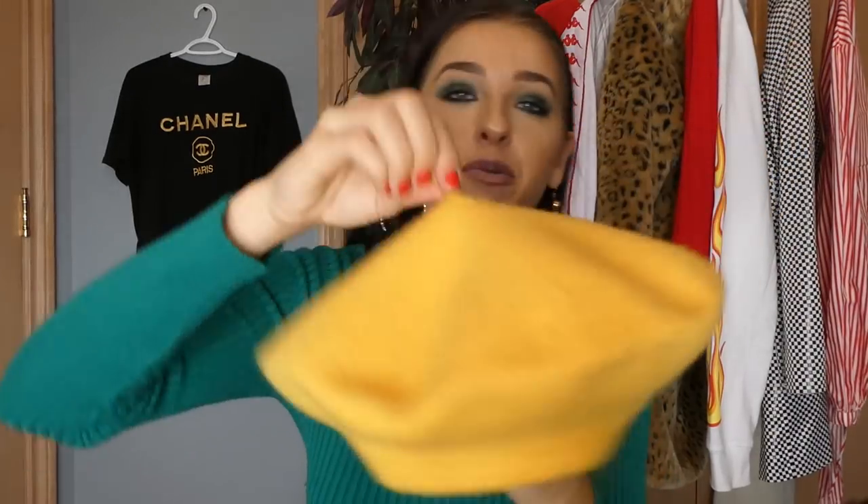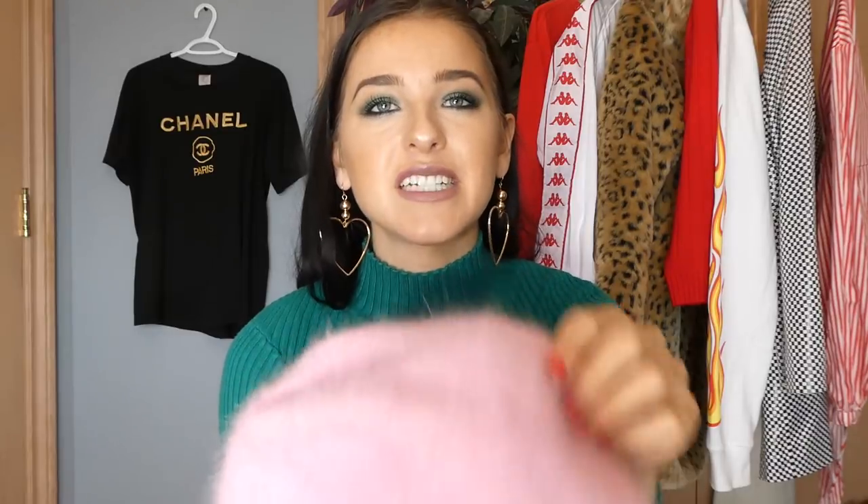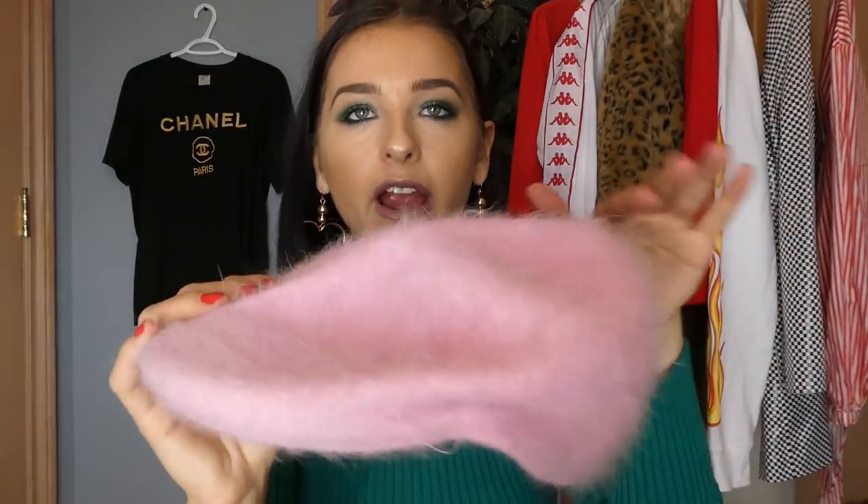I've been loving berets and newsboy caps. My mom actually found this yellow beret for me — yes to yellow. And then this one is so 2000s — it's this pink newsboy hat kind of thing, or pink mohair hat. It's so cute — I would put it on but I don't want to mess up the hair.